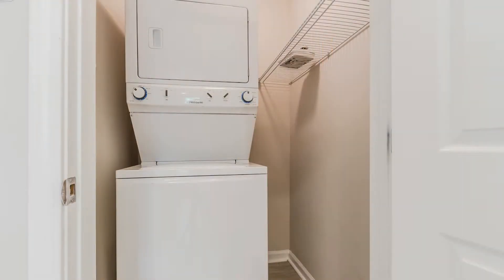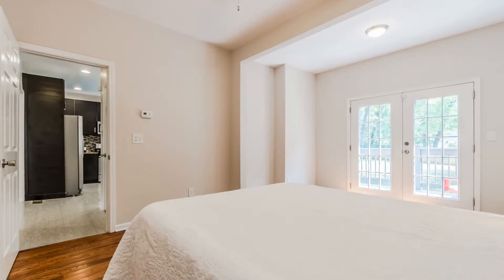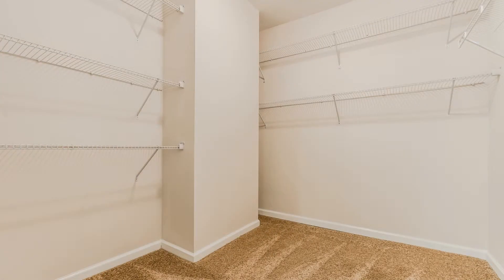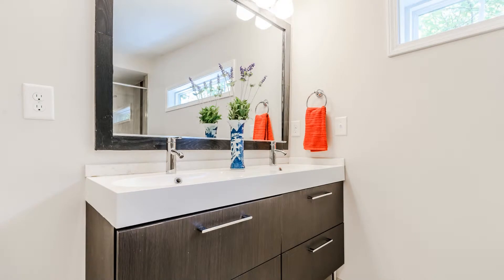Also on the ground floor are the laundry room and master suite. The master suite has French doors leading to the back deck and includes a large walk-in closet. The luxurious master bath includes a Jacuzzi tub, double vanities, and a glassed-in shower.